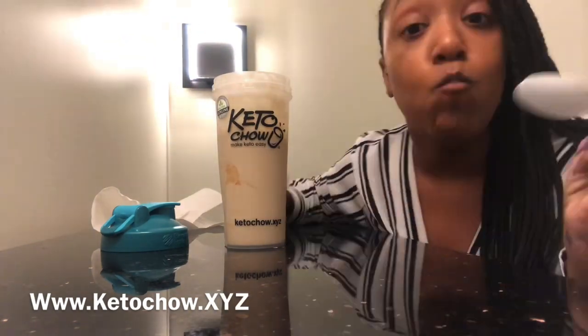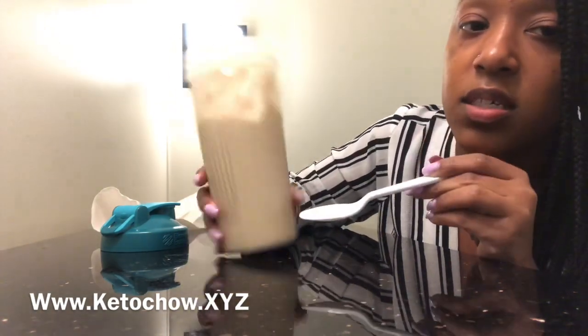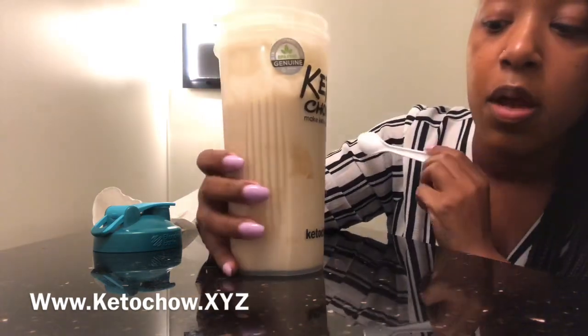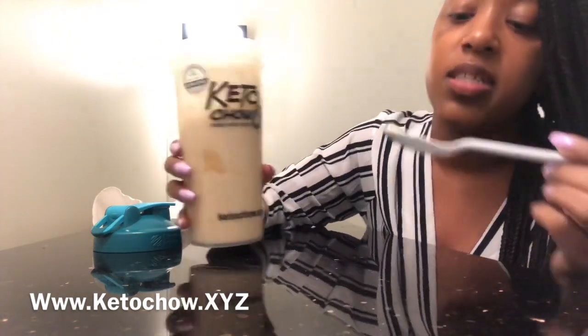Bomb! It literally tastes like salted caramel ice cream. I think I may have put in too much of something because this is a really big shake, but it's absolutely delicious. You saw how I made it in the previous clips. It's so thick, like ice cream. I do see a little patch where I probably didn't shake it enough before freezing, but it's really delicious — it literally tastes just like ice cream.